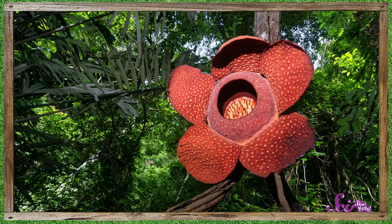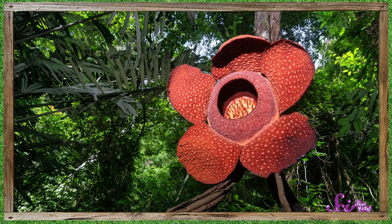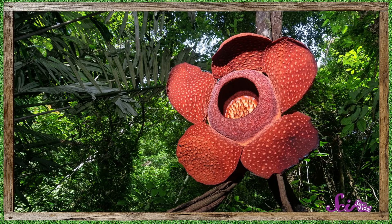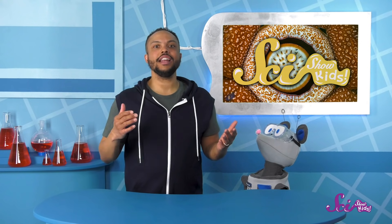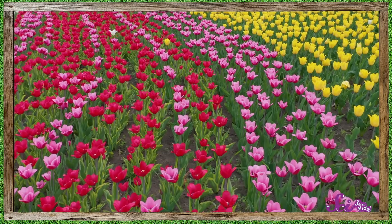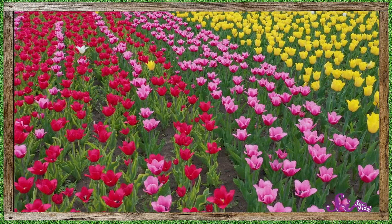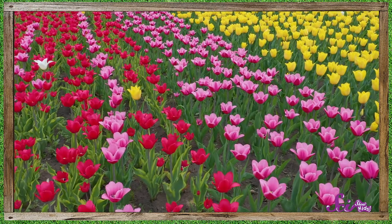Oh, that's true. The vine and the Rafflesia arnoldii both grow really far away in a very different habitat than what we have here at the fort. Maybe we can grow something else that would remind us of this awesome and smelly plant. We can research and find out if there are any plants that are parasites living near the fort, and maybe try growing some of those. Plants have so many amazing ways to get what they need — some grow on the ground, while some grow out of other plants.